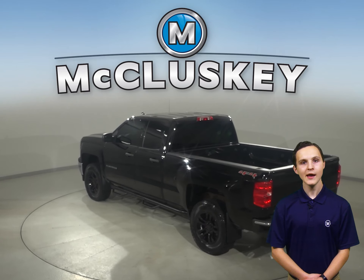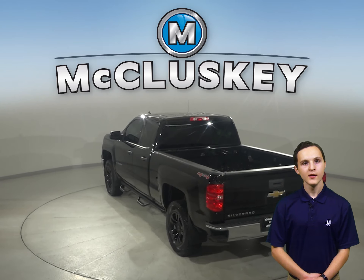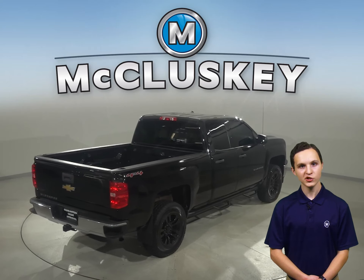You'll even have OnStar access, navigation, and a backup camera. Some added comforts include remote start, heated front seats, and Sirius XM ready radio. This Chevy Silverado has passed our rigorous 172-point inspection,